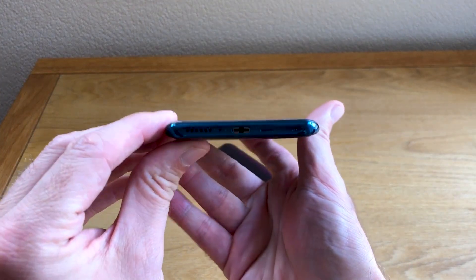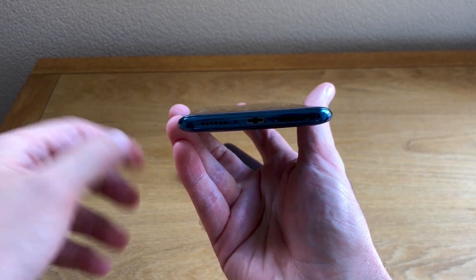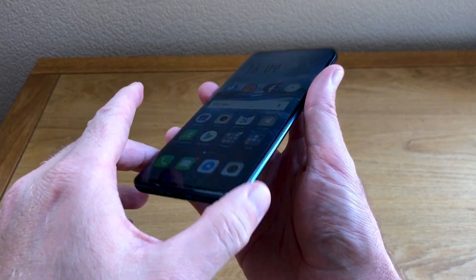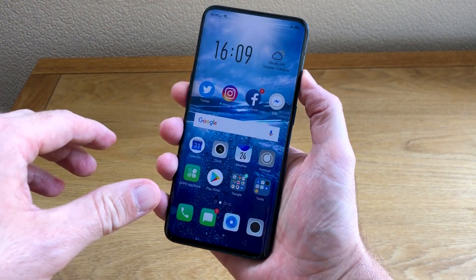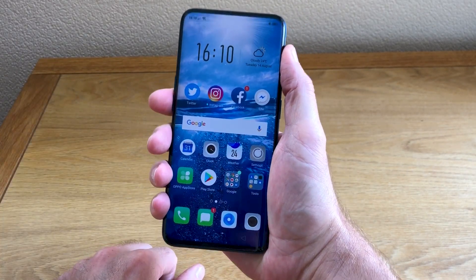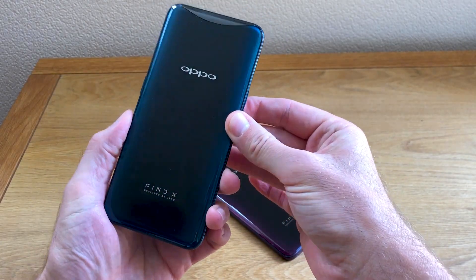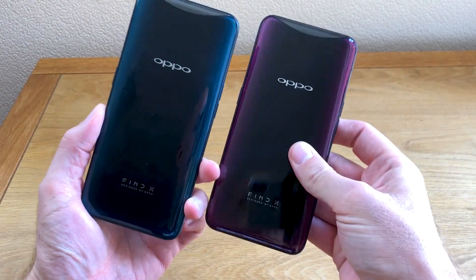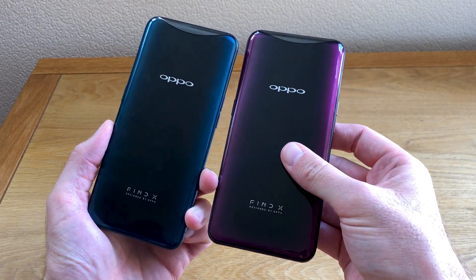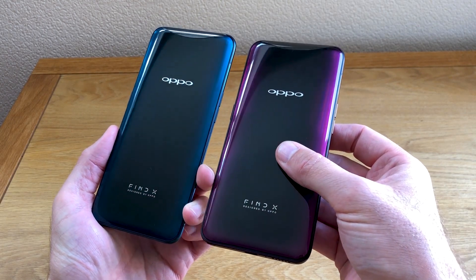Oppo has also done a great job thinning the phone down at the sides, which makes it feel thinner in your hands even though it isn't — it's actually quite thick at 9.4 millimeters. So it's hardly a thin phone, but you wouldn't believe it when you put it in your hand. Really comfortable to hold. We've got this beautiful blue version here and also the red model alongside. There's a subtle difference between the two, but it's not garish — it's really very attractive indeed.